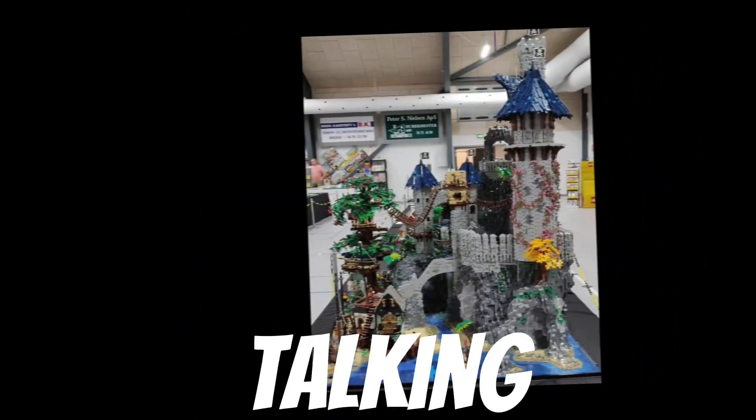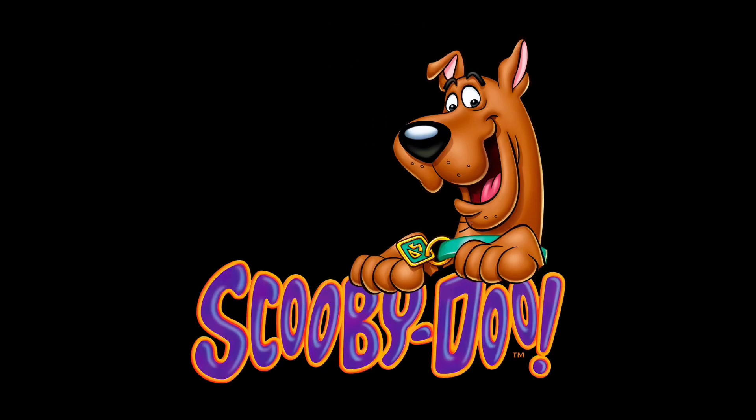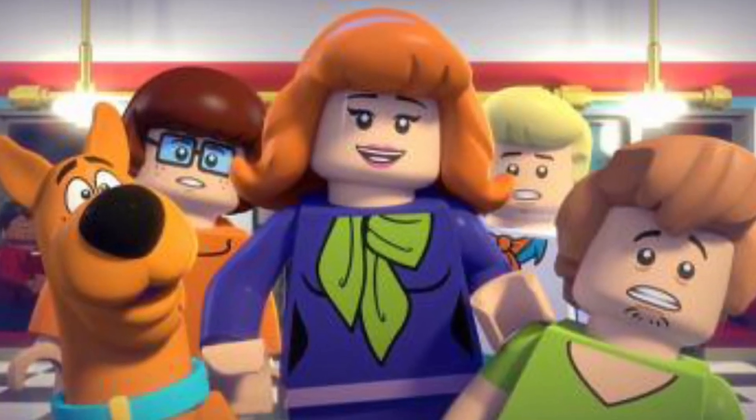In today's video we're going to be talking about one of LEGO's shortest lived themes. The theme we are going to be talking about is everyone's favorite mystery solving game — the Scooby-Doo theme.